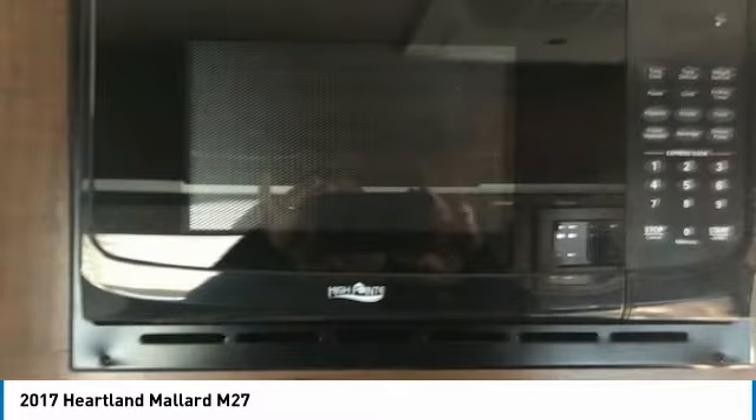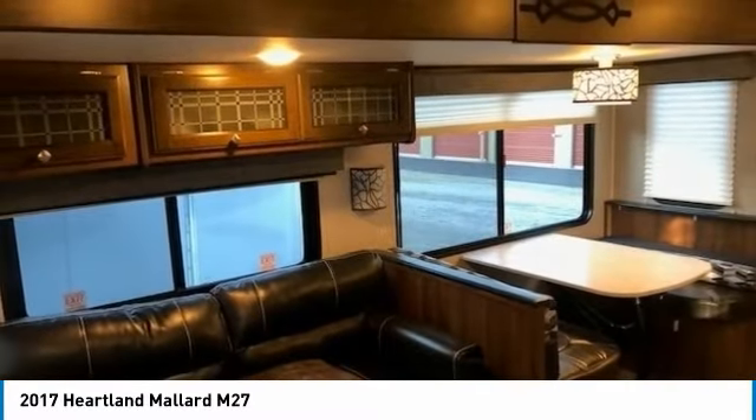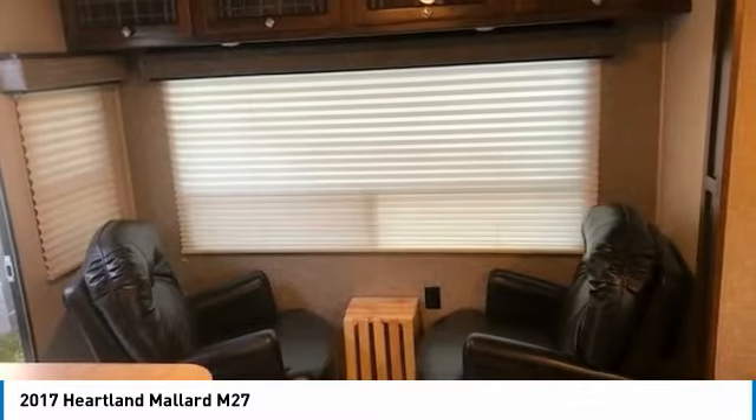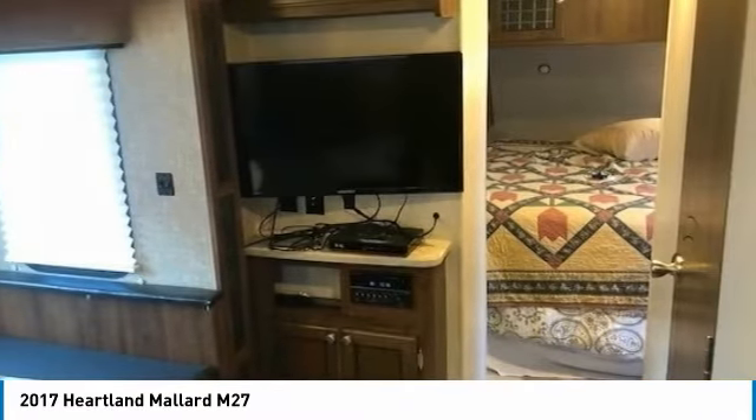This Mallard M27 travel trailer RV is perfect for anyone who appreciates a quality residential living experience right on the campsite. With top-of-the-line amenities and luxury appointments throughout, you can easily make this spacious travel trailer your next home away from home. It comes with exceptional options and features that offer the ideal combination of comfort and convenience. Highlights of these advantages include Corian countertops.